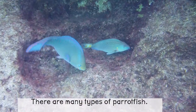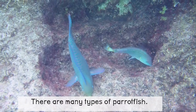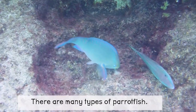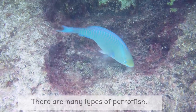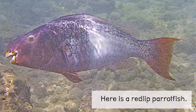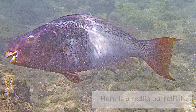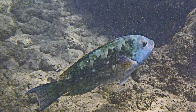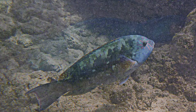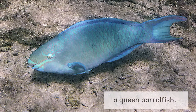There are many types of parrotfish. Here is a red-lip parrotfish. A star-eye parrotfish. A queen parrotfish.